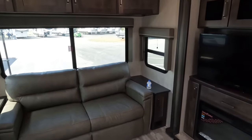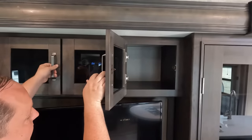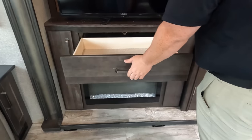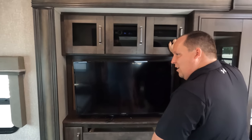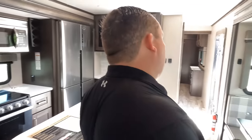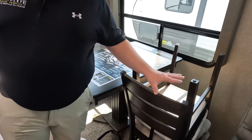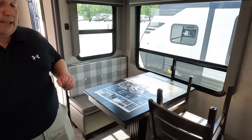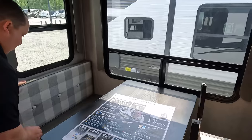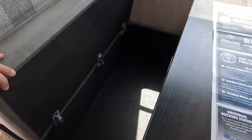Directly across from the theater seats is the entertainment center — Jensen player, Logic TV, storage, a drawer, and the Innofame fireplace. Over here is a nice dinette setup similar to a fifth wheel, with chairs right there. It's going to be a little tight on this side. You've got the booth-style dinette here with great big windows all the way around. Grand Design has really done a lot in the industry to step things up.